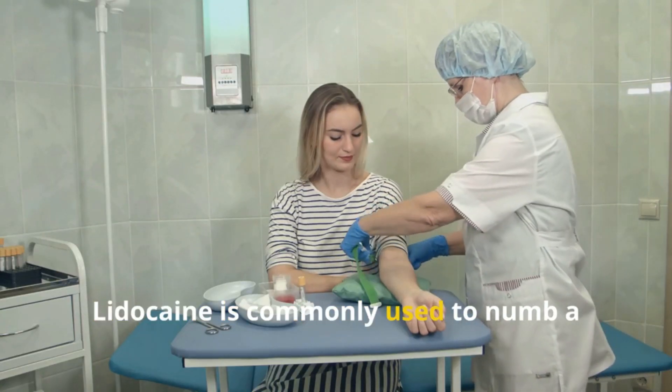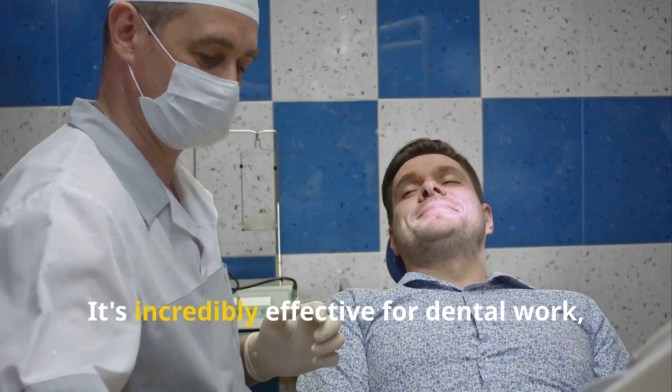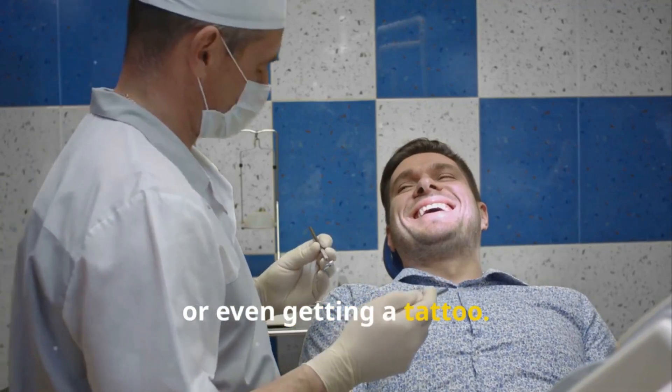Lidocaine is commonly used to numb a specific area of the body to reduce pain during procedures and surgery. It's incredibly effective for dental work, minor skin surgeries, or even getting a tattoo.